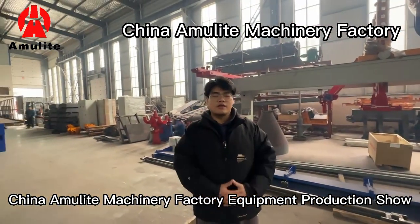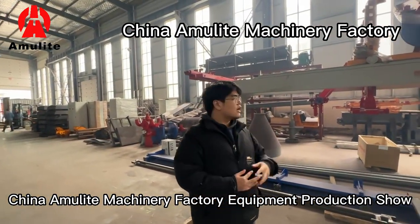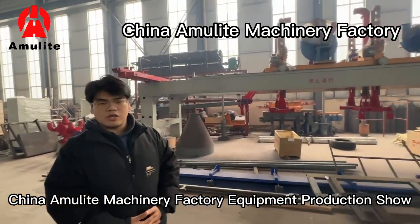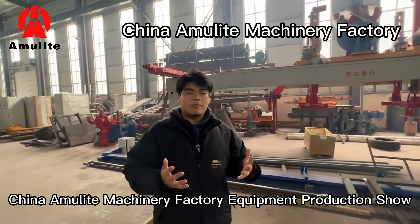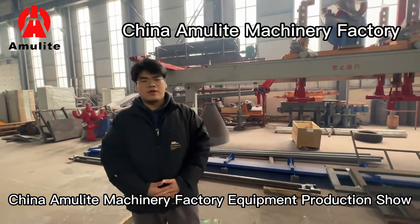This concludes my introduction of the stocking station on our production line. Next time I will introduce other parts of our production line. Thank you.